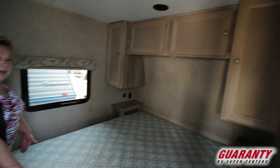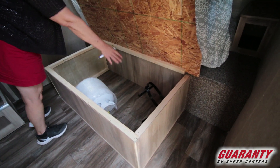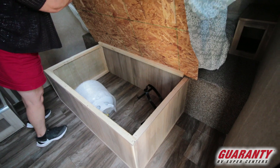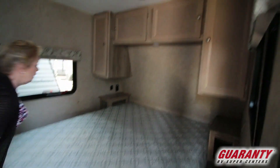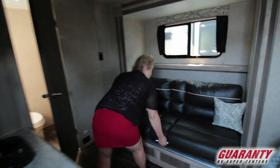It's got a walk-around bed. You've got some storage under here. I like the fact that you've got this box right here, and there's the extra propane tank for it. Ventilation on both sides — this is a nice little setup here.